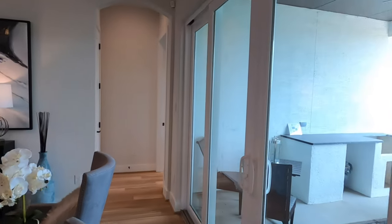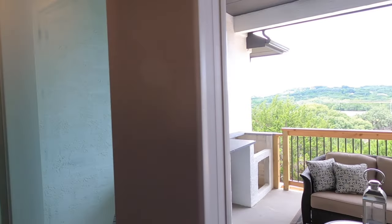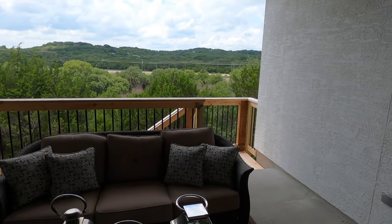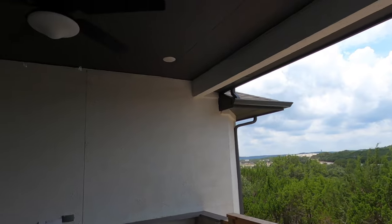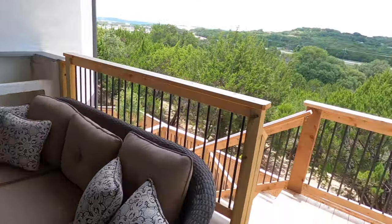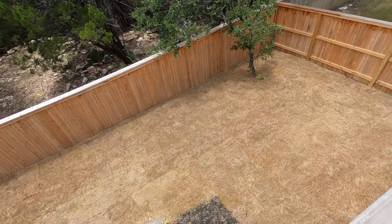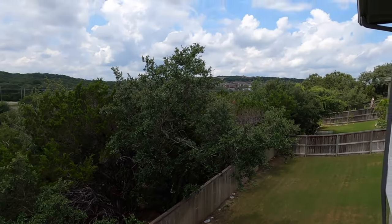Speaking of outside, let's go check out this porch. I-10 is a major highway, and homes on this side of the community — especially those facing the highway — will have some road noise. But you do have a really nice covered patio space. There's some topography, so the backyard is down a bit, but you do have space if you want to do a little fire pit section. It's a pretty nice view.